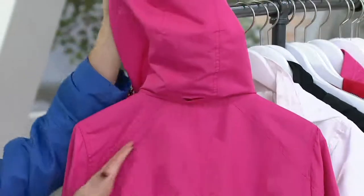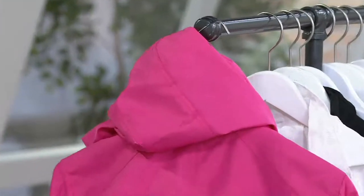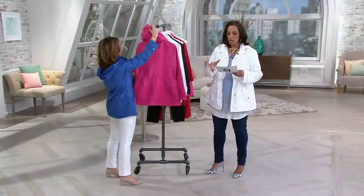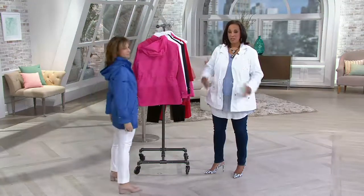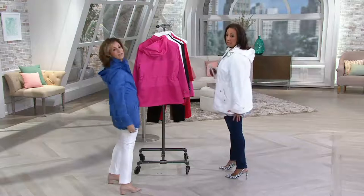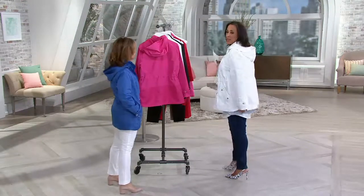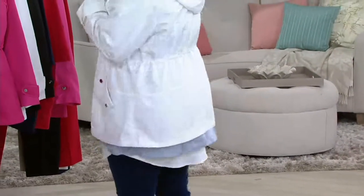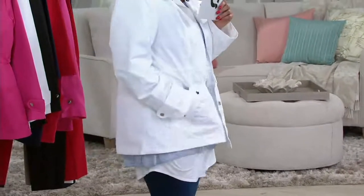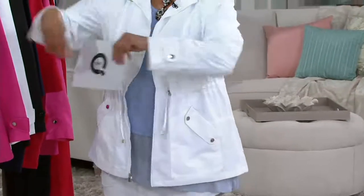Missy sizes: length is 28 and a half to just shy of 30 inches. In the plus: 31 to just shy of 32 and a half inches in length. So even with my long tunic length and the layers I have on, look at the length of this jacket — it's just so perfect. You could sit down on a park bench, get in the car if the car seat's cold. And it's water resistant, so if you get caught in the rain, it's perfectly done.